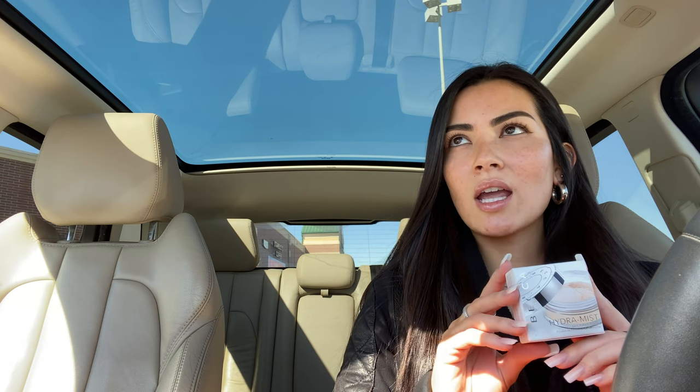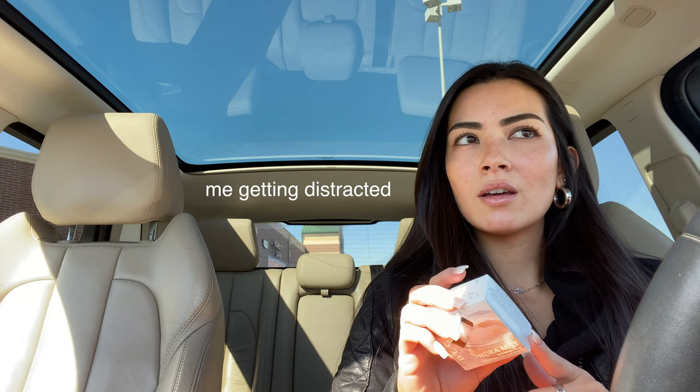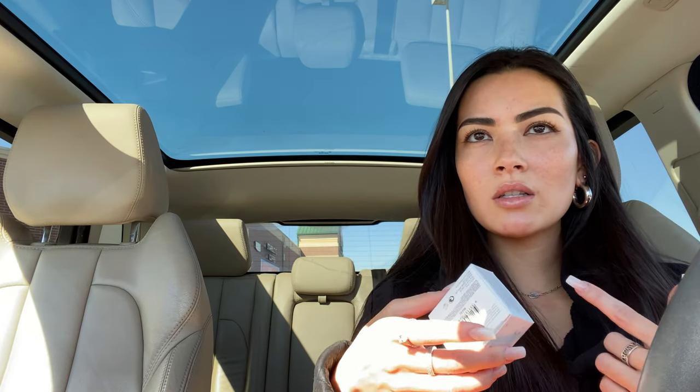The last thing I got was a mini package of the Becca Hydra Mist setting powder. I've seen people use this and apparently they really like it. It's apparently a hydrating, moisturizing setting powder, which doesn't really make sense if it's a powder, but I'm going to see how it lays on the face.